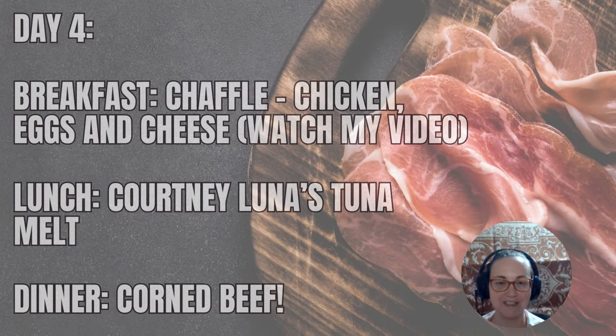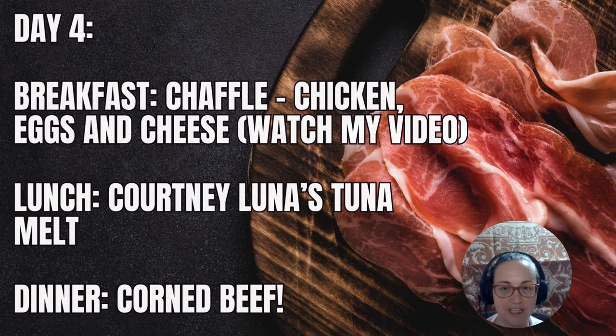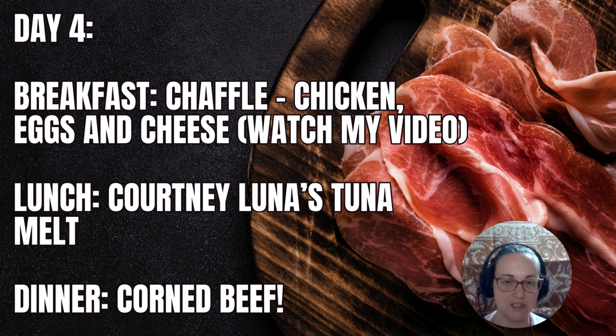Day four: you can eat my delicious chaffle for breakfast — it's chicken, eggs, and cheese made into a waffle. I'll put the video link in the description if you want to watch how to make it; it's super simple. Lunch: Courtney Luna's tuna melt, also delicious — I'll link that video in the description too. Dinner is corned beef, one of my favorite and amazing ways to eat beef.